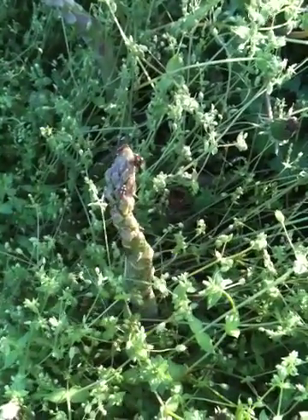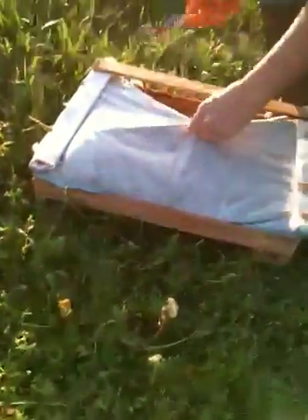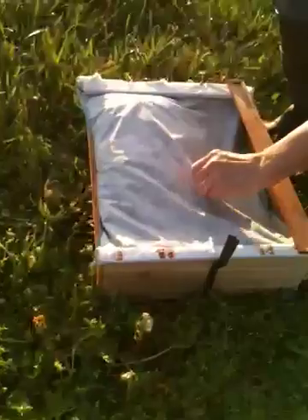What we do is we use ladybugs. I just ordered 70,000 of them and we will be releasing them today. They came FedEx overnight in a bag like this.